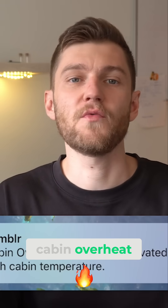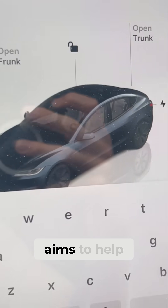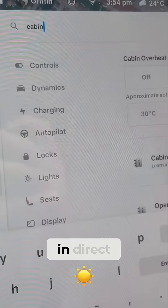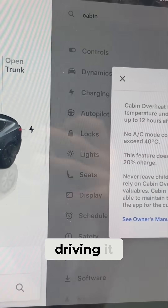Tesla has a feature called Cabin Overheat Protection. This is an ambient cooling feature that aims to help keep your cabin from getting too hot — let's say it's parked in direct sunlight — and this works even after you leave your vehicle or you're not driving it.